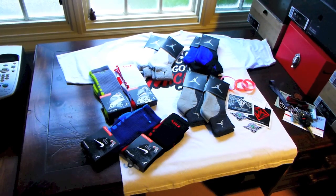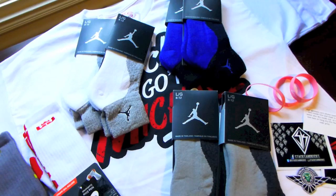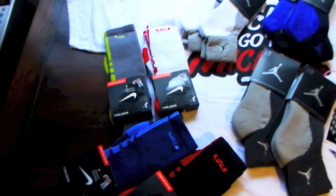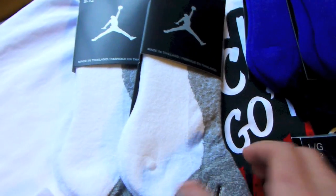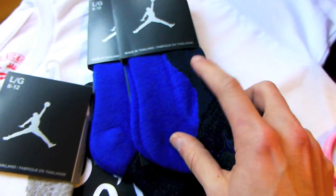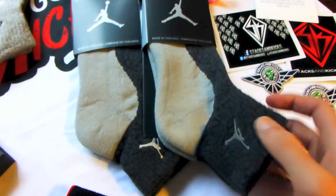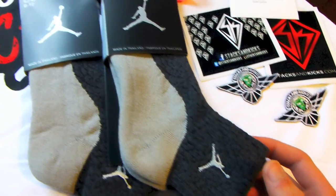As you guys can see, the first items up today are socks. I got six pairs of Jordan socks from East Bay and four pairs of LeBron Elites. Two pairs of white and gray elephant print, royal and navy, and then gray and charcoal. They all have elephant print on the top half of the sock.